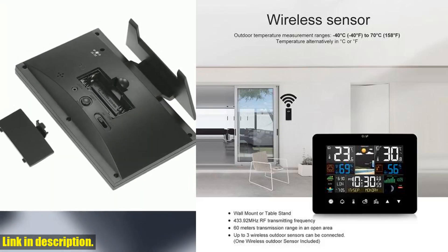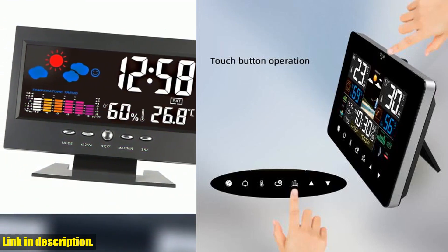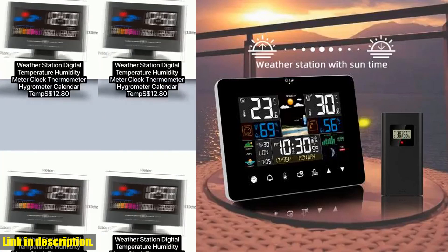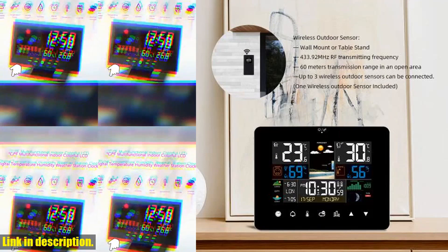With its large touchscreen and backlight, this weather station displays everything from time, date, and calendar to temperature, humidity, air pressure, moon phases, and even city sunrise and sunset times. That's like having your own personal meteorologist right in your home.